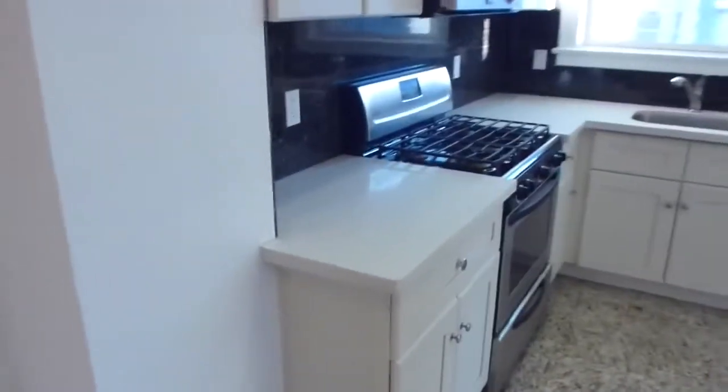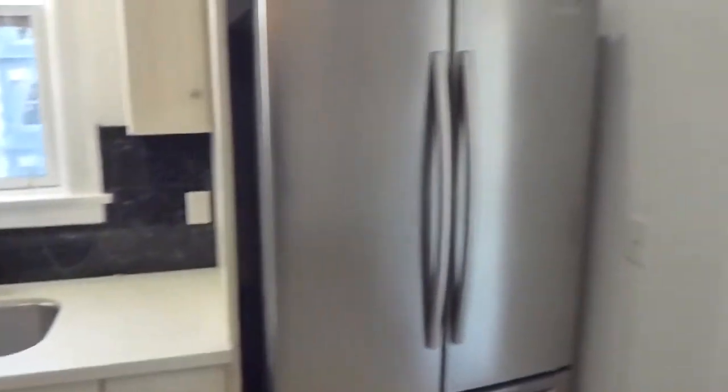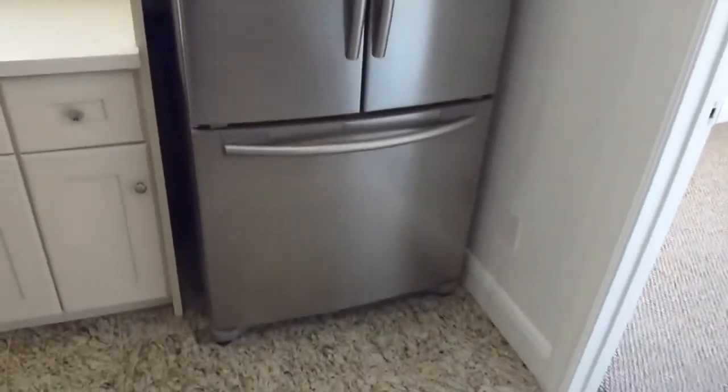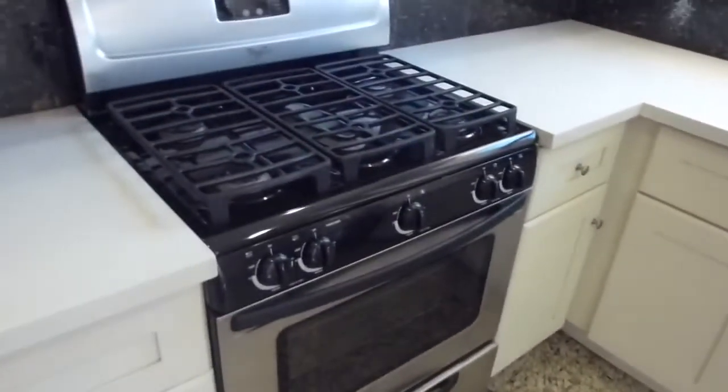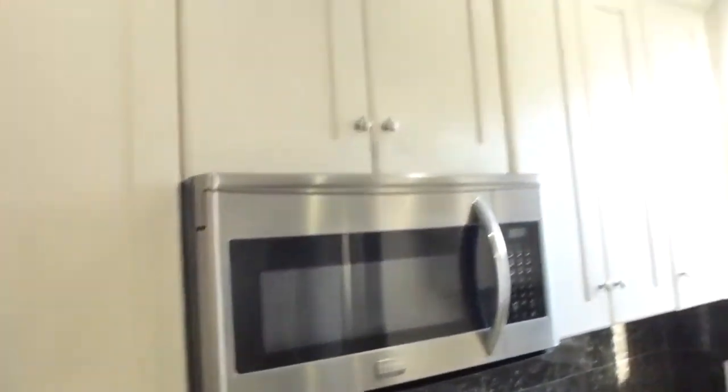There's an entryway here which leads to the front door, giving you a little extra space. The kitchen has white quartz countertops, a side-by-side Samsung stainless refrigerator with a bottom drawer freezer, a Whirlpool Pro Center gas range with broiler and overhead microwave, and a nice amount of beige cabinets.